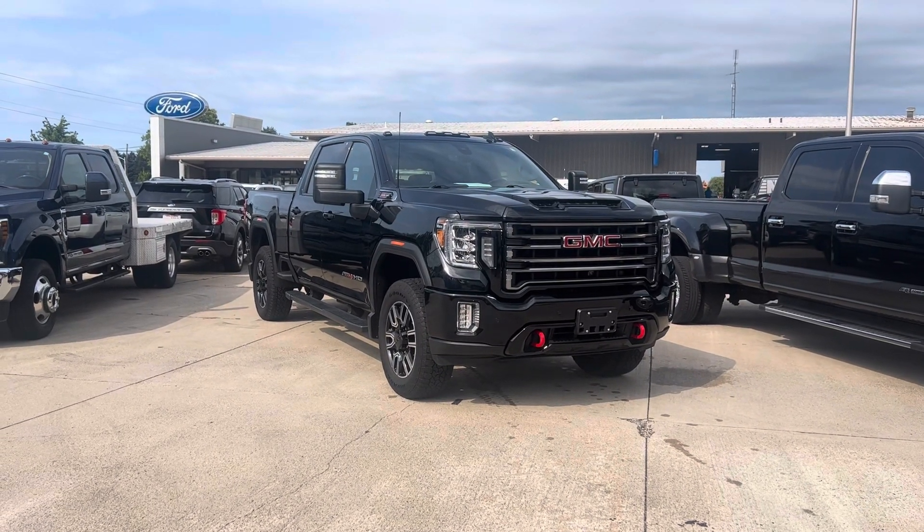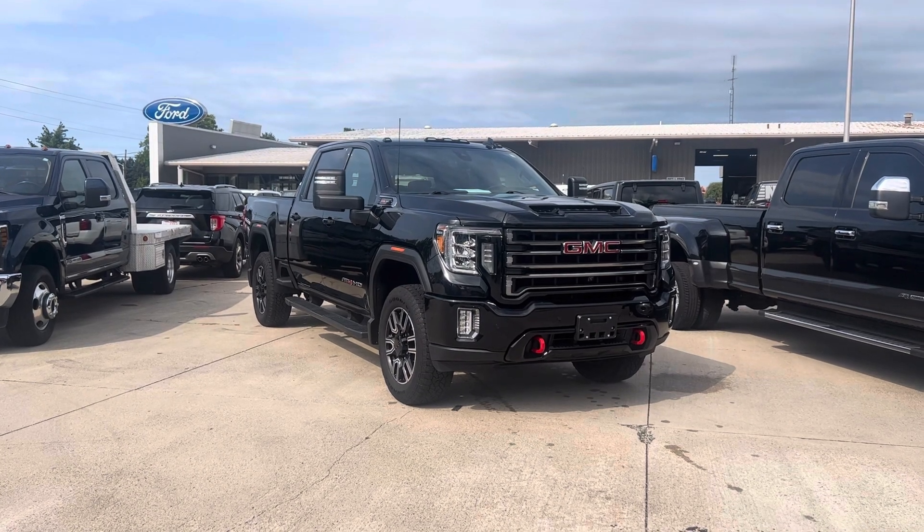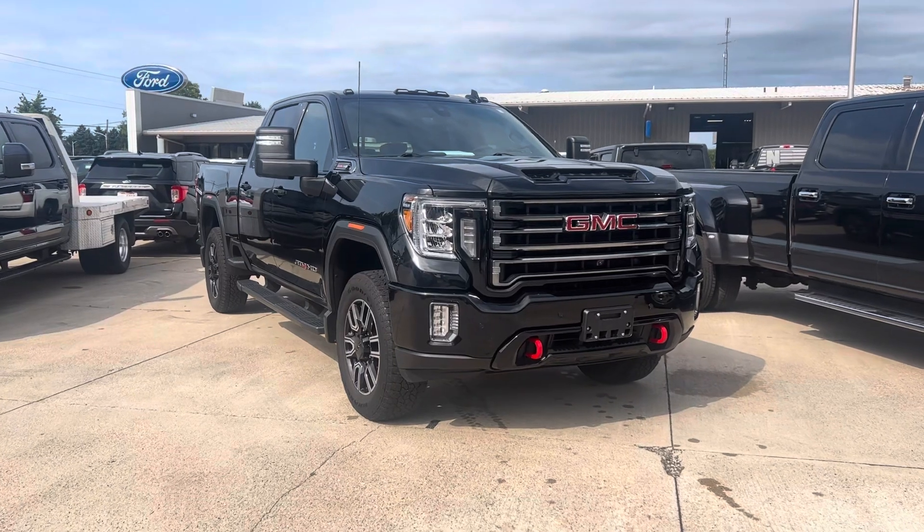Hey, it's Colin at Terry Hendricks Ford. I got this 2020 GMC Sierra 2500 HD for you. I'm going to give you a quick little walk around video of the truck and point out anything I notice as I go.